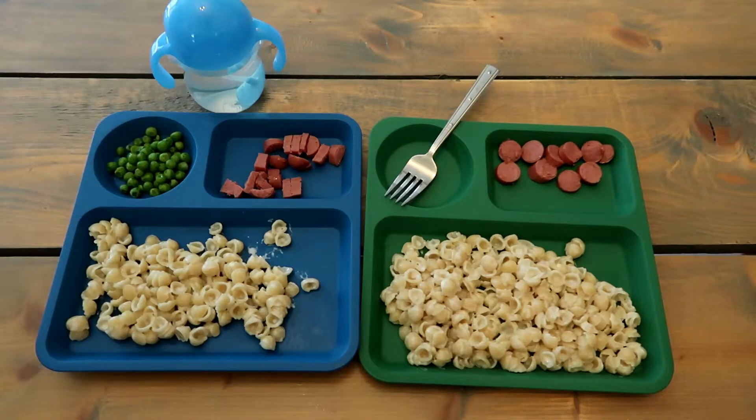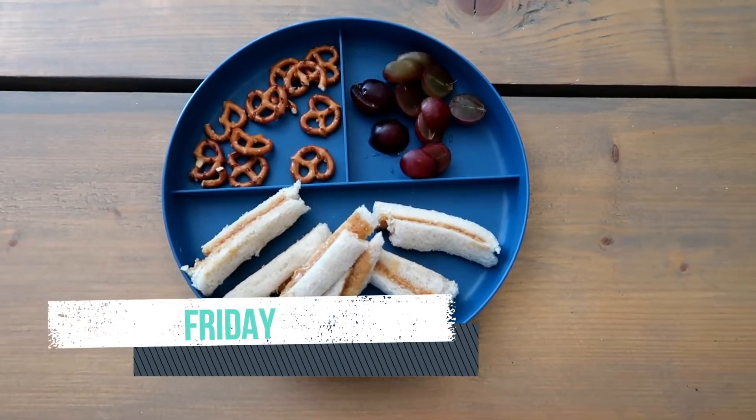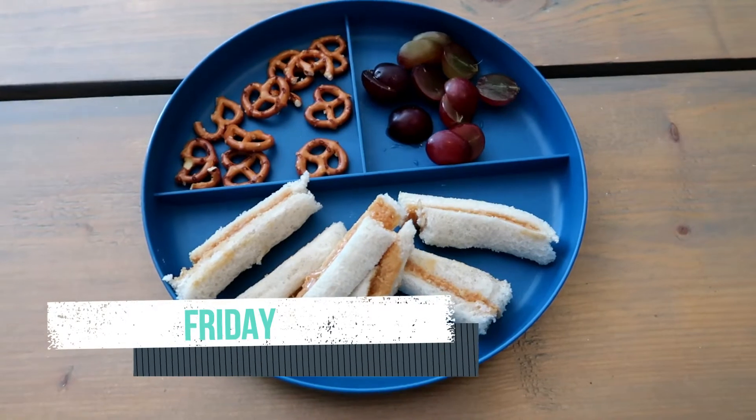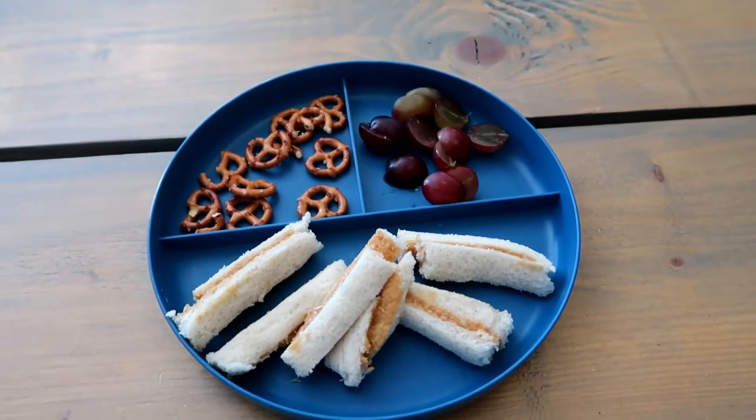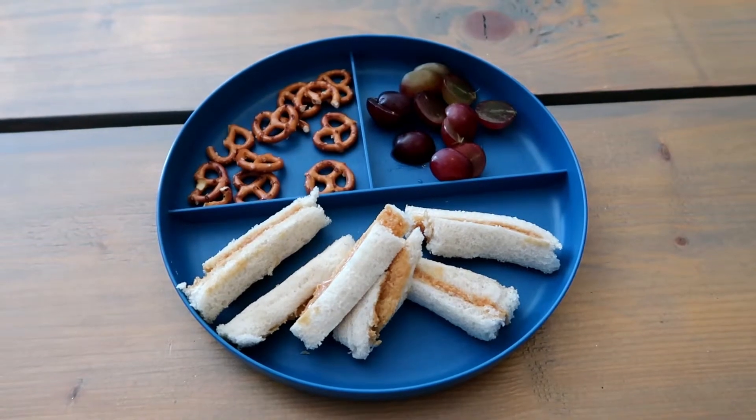This meal right here is like our favorite meal of the week — we always have it once a week. We are macaroni and cheese lovers! Anyways, that will wrap up this week's what I fed my toddler. I hope you guys enjoyed this video; don't forget to give it a thumbs up and we will see you again soon.